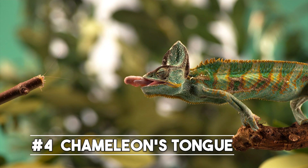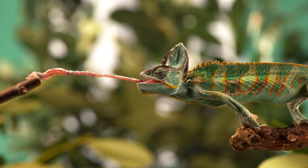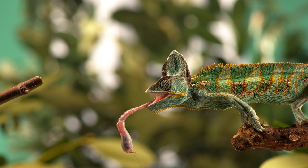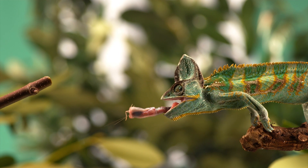Coming in at number four is the incredible adaptation of the chameleon's tongue. Chameleons have tongues that are twice as long as their bodies, which they use to catch insects and other small prey. What's even more amazing is that their tongues are covered in sticky mucus that helps them catch and hold onto their prey.